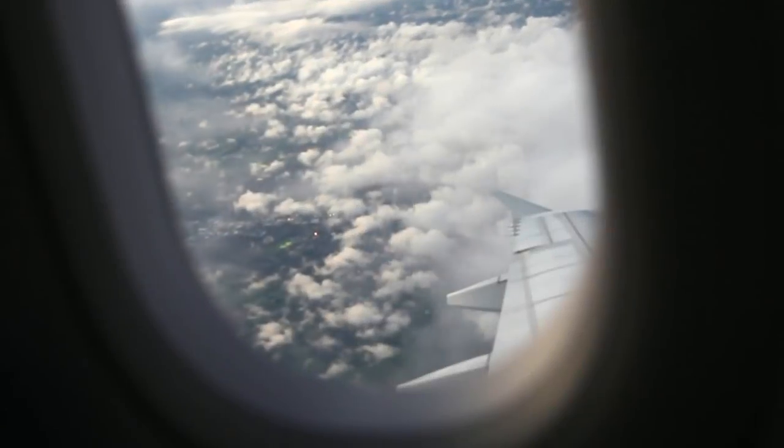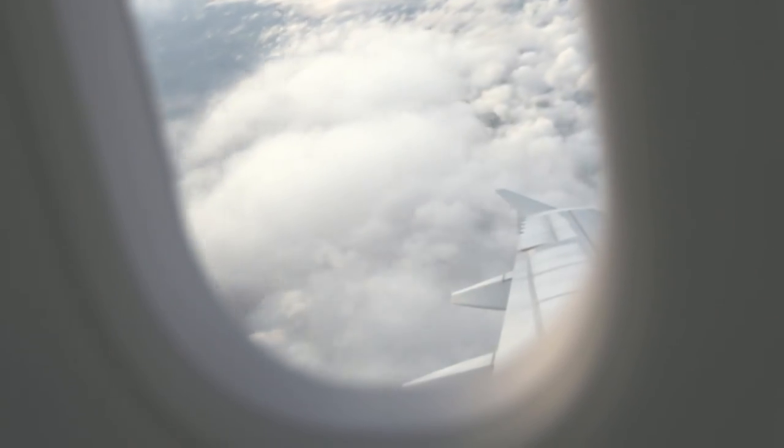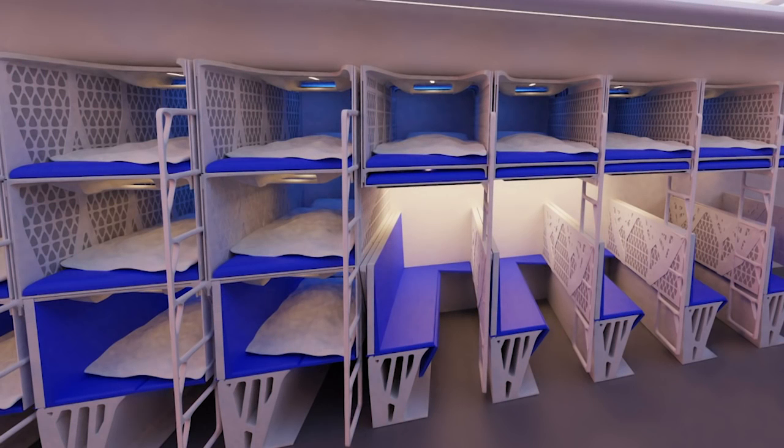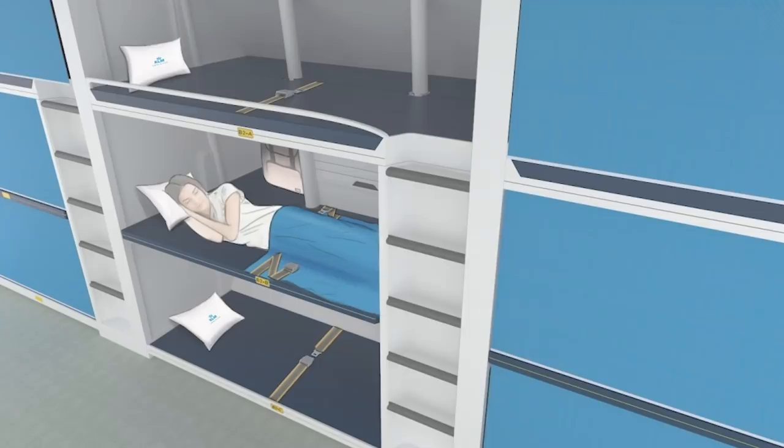But one innovation could be about to change all that. The Delft University of Technology has been shortlisted for the Crystal Cabin Awards for its economy flatbed concept. The designers have come up with an economy class lie-flat bed that looks to have a generous length.